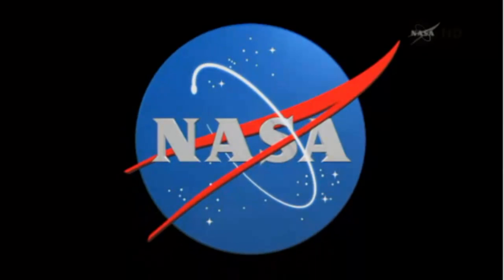Falcon 9. First stage propulsion is nominal. Falcon 9 passing through the area of maximum dynamic pressure. One minute 45 seconds after liftoff.